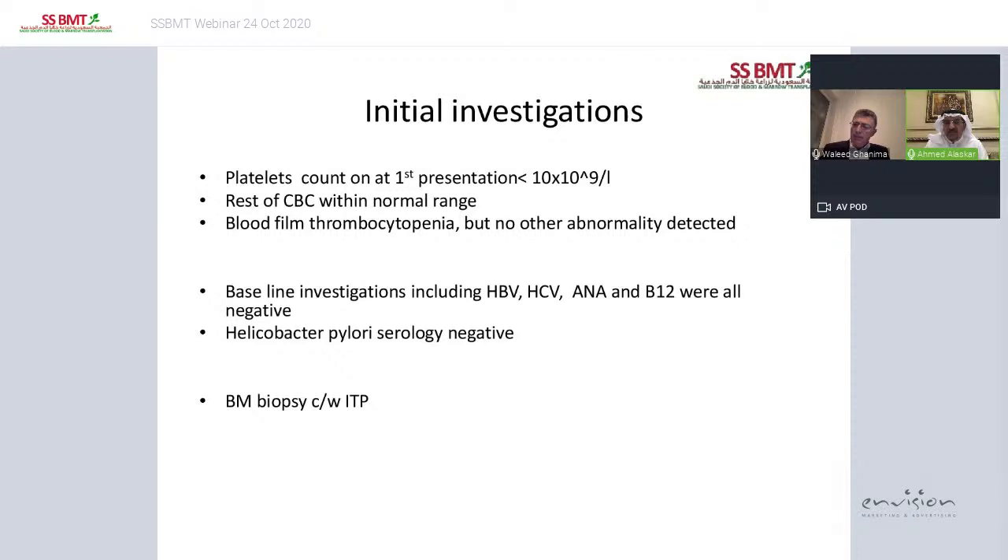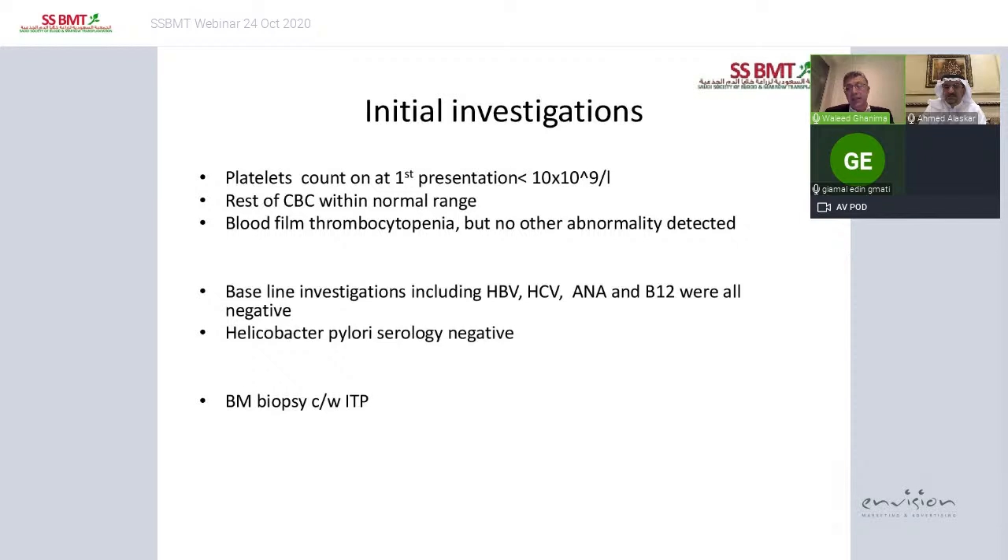What is your experience treating a pregnant woman with non-responsive ITP? We recently published a study in Blood about 14 pregnant women treated with either romiplostim or eltrombopag at different stages of pregnancy. There were no teratogenicity issues, fetal problems, or thrombocytopenia problems. So although it is not officially recommended, it seems to be quite safe.